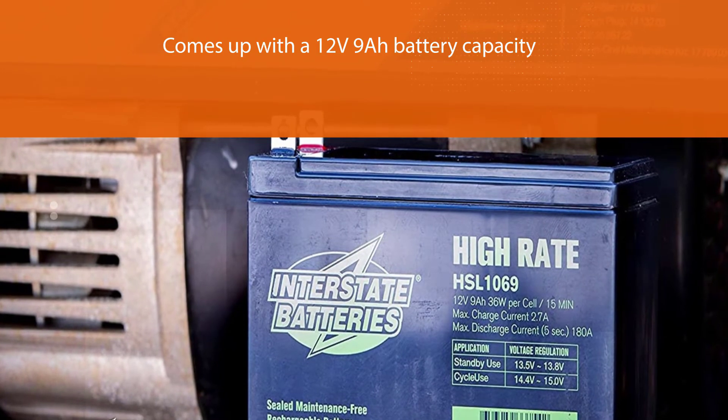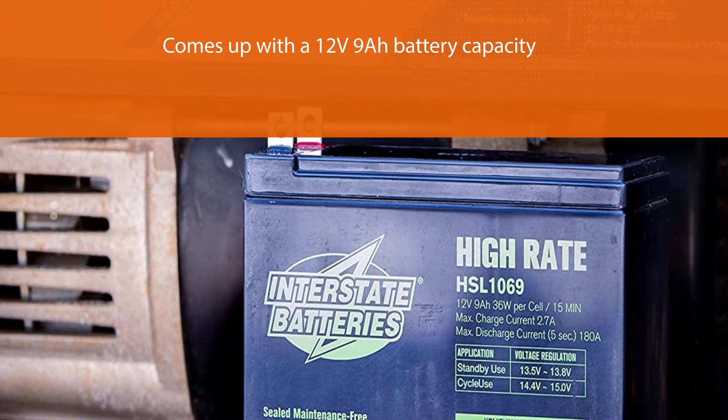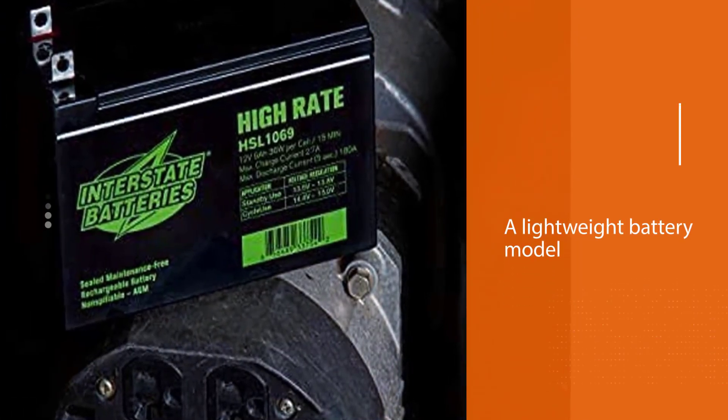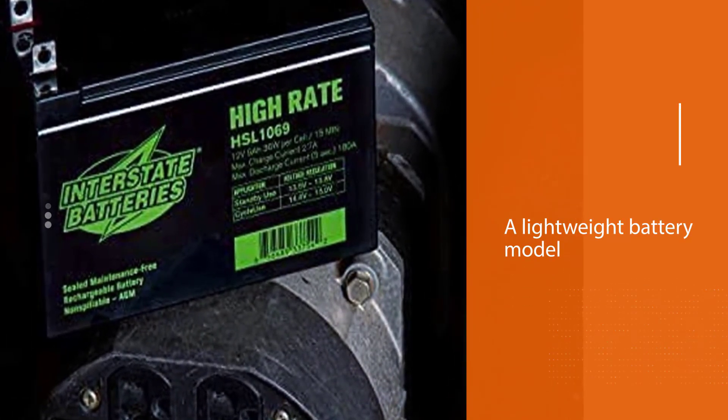You will have no issue regarding battery capacity because its run time is perfect. It's a lightweight battery model that installs easily, and this replacement battery will not create a hassle due to its spill and leakage-free nature.